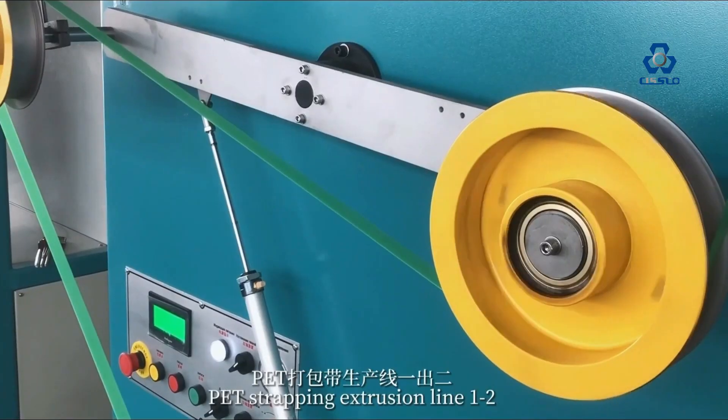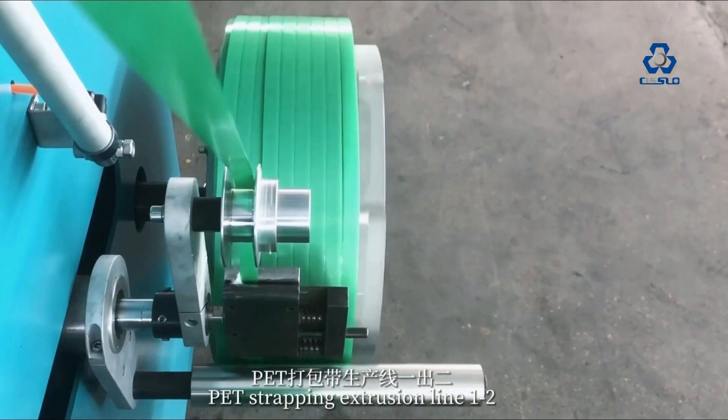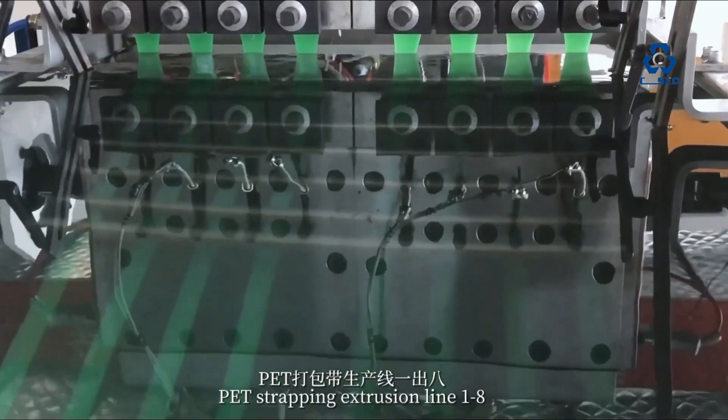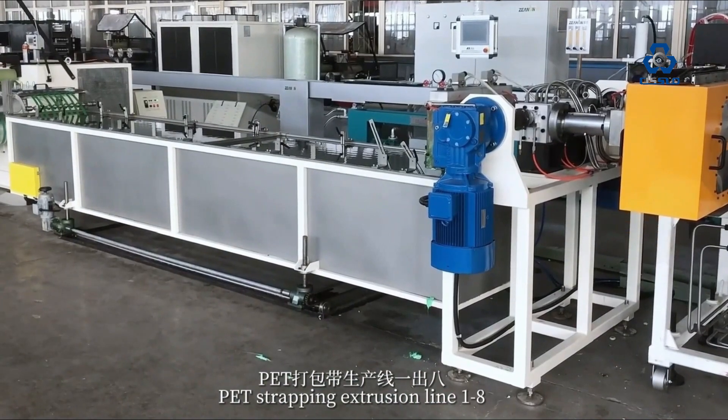For PET Strap Machine, it can produce from 9 mm to 32 mm width strap with new or recycled material. The output can be 200 kg per hour, 400 kg per hour, 600 kg per hour, or 800 kg per hour.